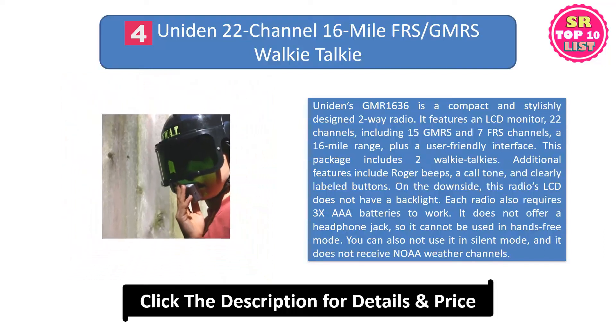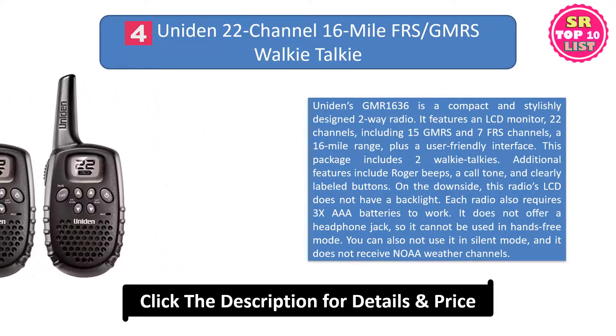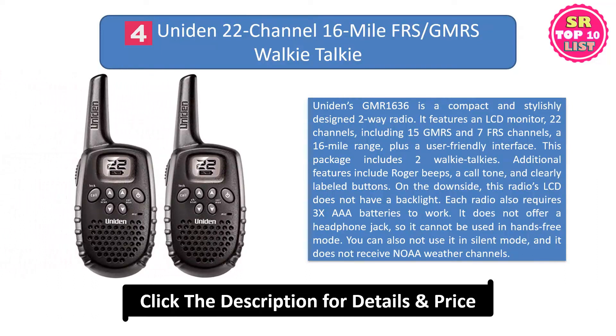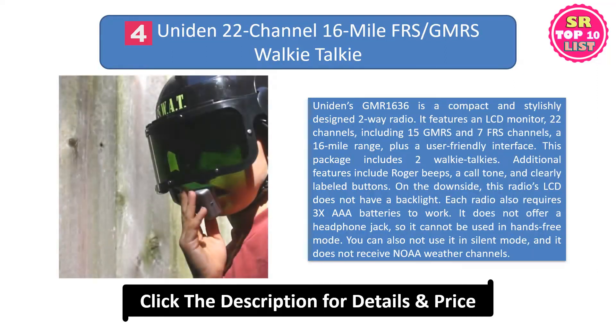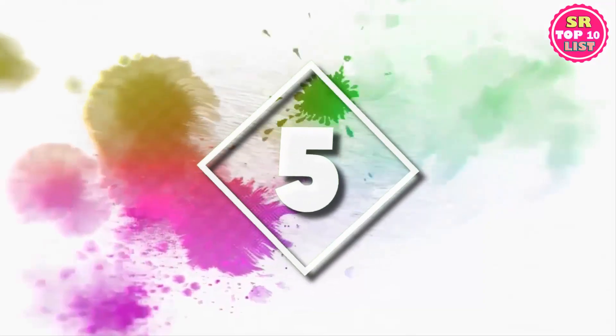This package includes two walkie-talkies. Additional features include roger beeps, a call tone, and clearly labeled buttons. On the downside, this radio's LCD does not have a backlight. Each radio also requires three AAA batteries to work. It does not offer a headphone jack, so it cannot be used in hands-free mode. You can also not use it in silent mode, and it does not receive NOAA weather channels.